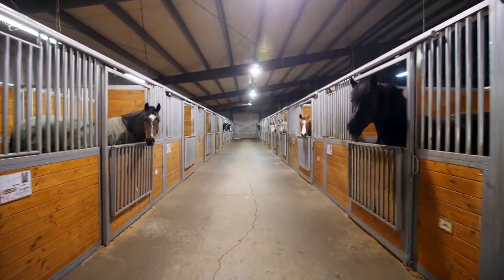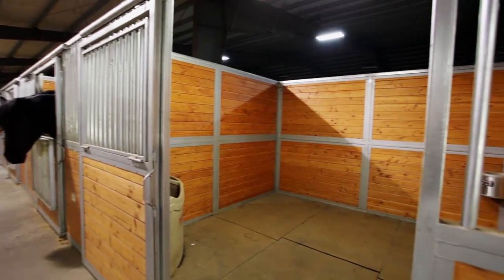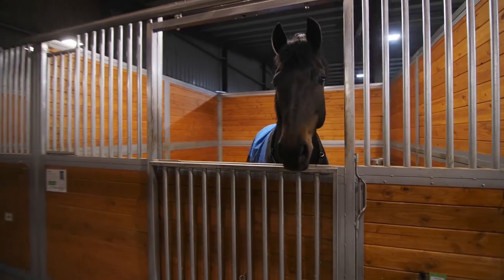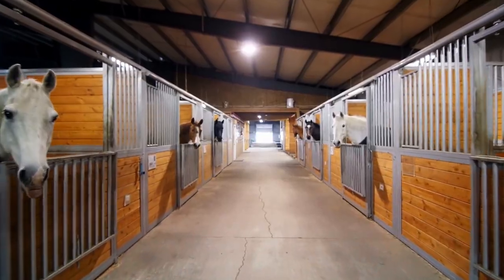From the noble stall fronts to the Nelson Waterers and the Spa Envy Wash Racks, every amenity will ensure your four-legged friends are afforded the utmost comfort.